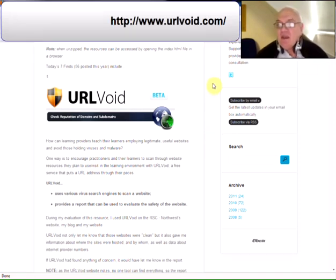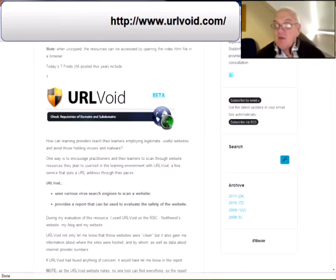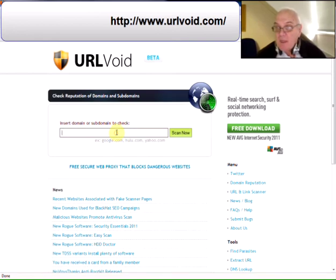The first find today is URL Void. The question here is: how can learning providers teach their learners to use legitimate, useful websites and avoid those holding viruses and malware? One way is to encourage practitioners and their learners to scan website resources they plan to use with URL Void. It's a free service that puts the URL address through its paces, using various search engines to scan the website and providing a report to evaluate its safety.